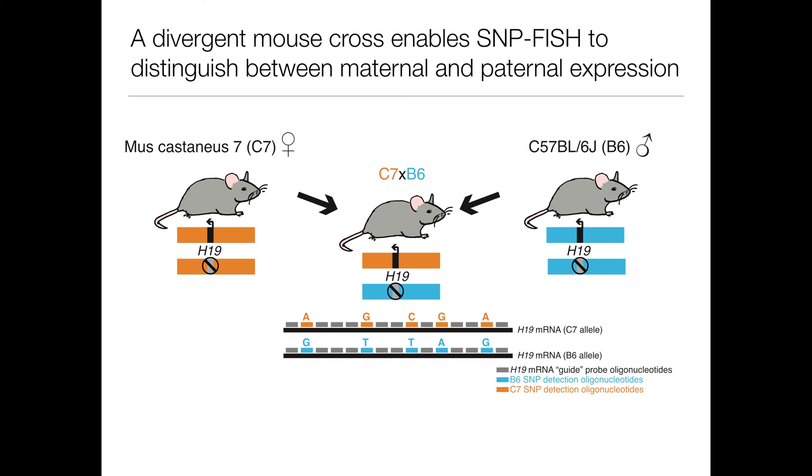We studied this phenomenon using a mouse model system involving crosses between two divergent mouse strains that have many SNPs between them, denoted here by orange and blue. We used SNPFISH to measure the H19 expression in mouse embryonic fibroblasts, or MEFs.